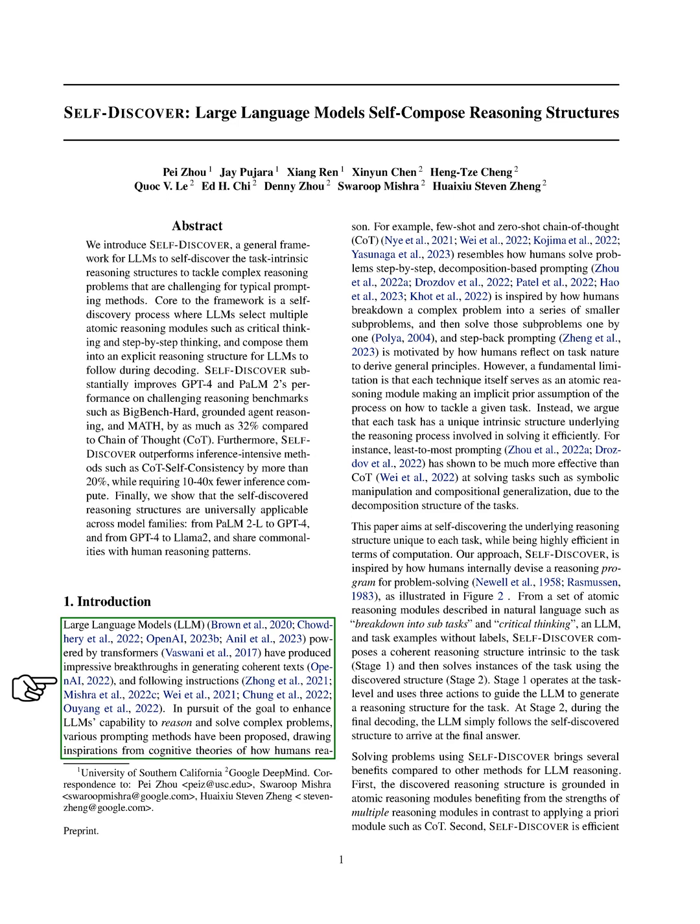We're diving into the world of large language models, LLMs, which have been making waves with their ability to generate coherent texts and follow instructions, thanks to the power of transformers. Our goal is to push these LLMs even further, helping them to reason and solve complex problems more effectively. To do this, researchers have been getting creative with different prompting methods, taking cues from how we humans think and solve problems.